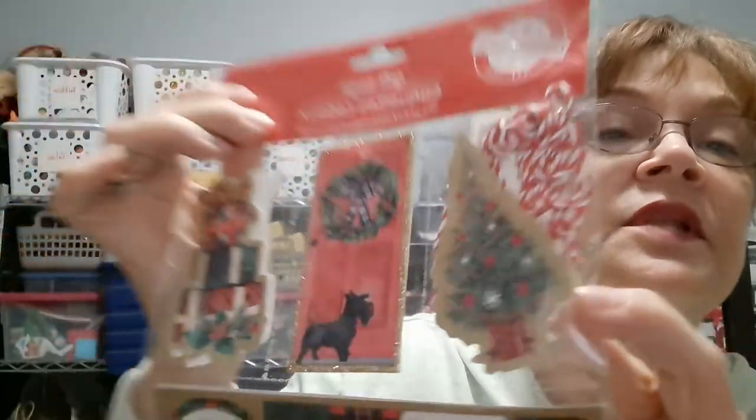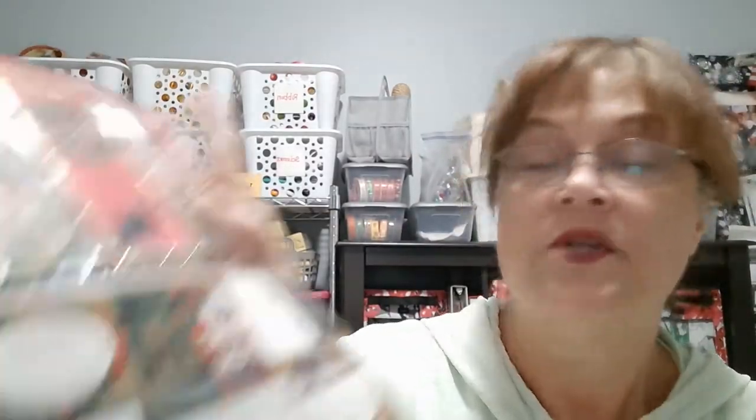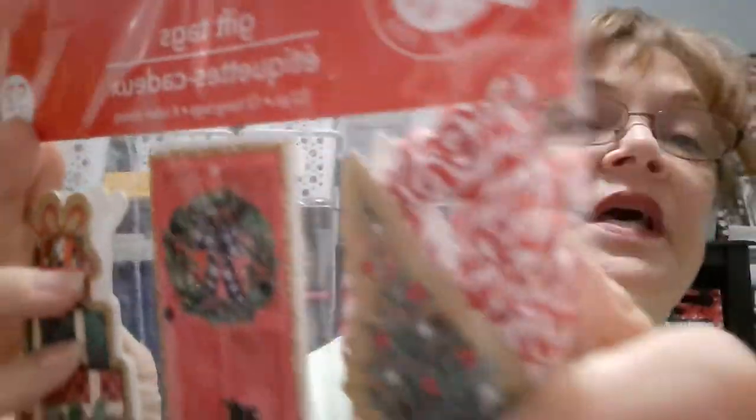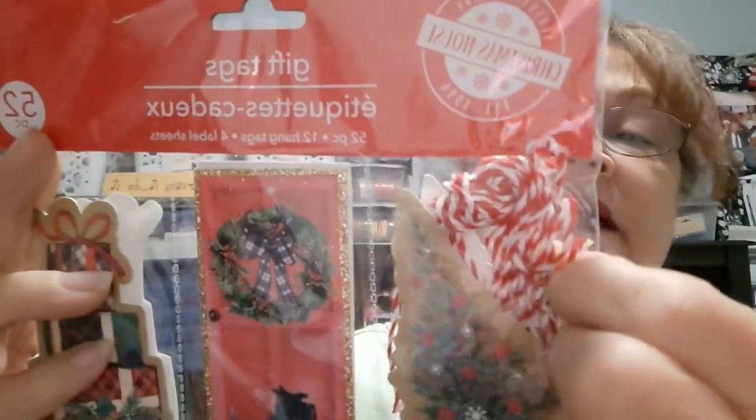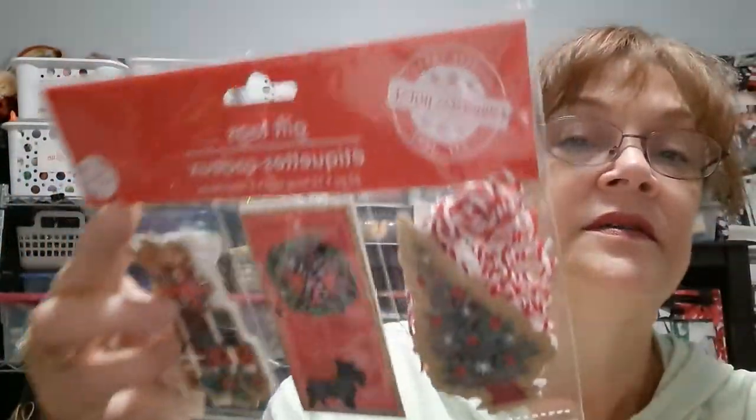I absolutely love these tags as well. There are 52 pieces here, which includes the stickers. I love the red and white twine they give you to thread through the tags.